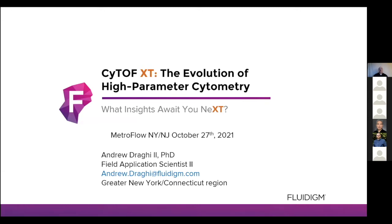Good morning, everyone. Thank you for taking time today to learn about the fourth-generation CyTOF system, the CyTOF XT. My name is Andrew Draghi, and I'm a greater New York, Connecticut field application scientist. I last attended MetroFlow back in 2018, and I'm excited to be back, although in a different role. I would like to thank MetroFlow for this opportunity to talk about the most advanced, affordable, and user-friendly CyTOF system that we have to date, the CyTOF XT.